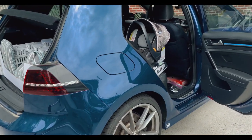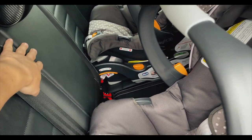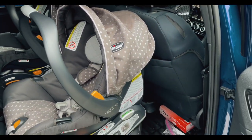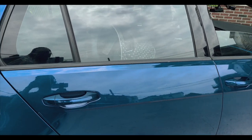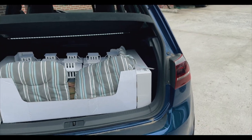Safety-wise I am a bit concerned. The most optimal seating for any infant or newborn is in the middle, but given our situation we have to park the car seat out to the front side doors. Overall it's a neat package and I'm trying to keep the car for as long as I can.